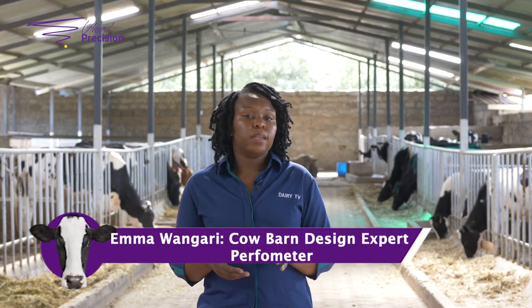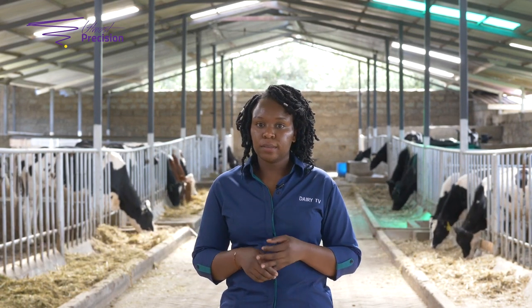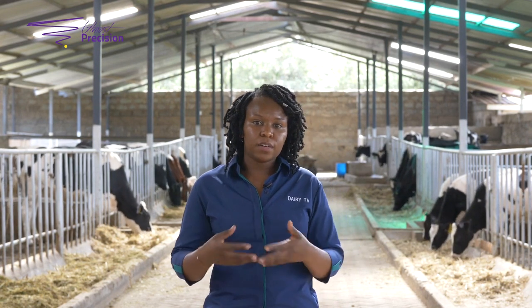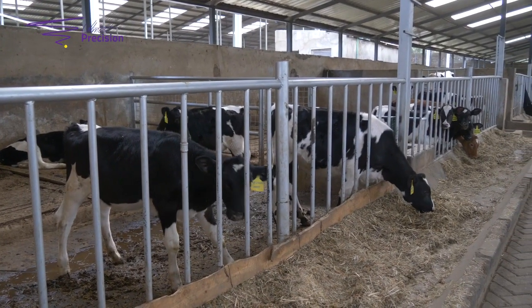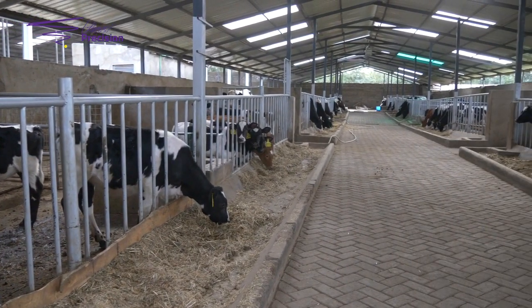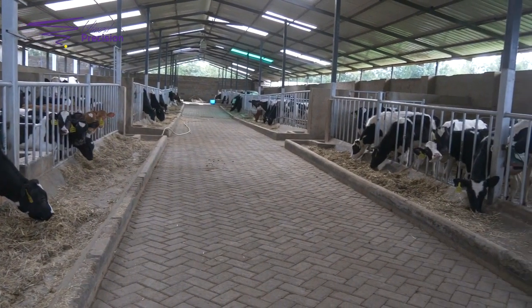Cows are very delicate animals and they react to changes in temperature. They can survive from negative five degrees, but when temperatures go beyond 15 degrees they start to recognize the temperature is rising and their body processes indicate they need to cool themselves. So a complete roof is very important so that we can keep temperatures down, and the energy she would otherwise use to cool herself will now be used to produce milk.